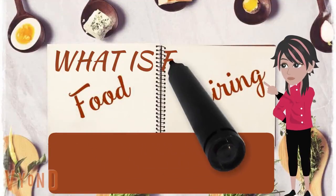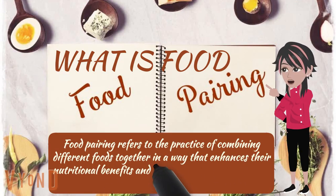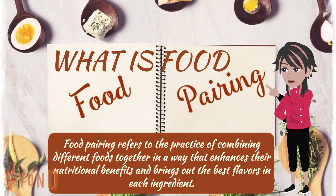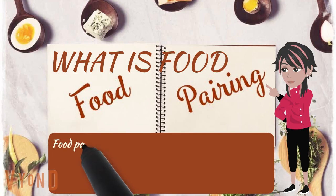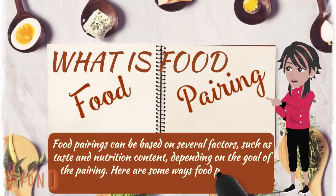What is food pairing? Food pairing refers to the practice of combining different foods together in a way that enhances their nutritional benefits and brings out the best flavors in each ingredient. Food pairings can be based on several factors such as taste and nutritional content, depending on the goal of the pairing.